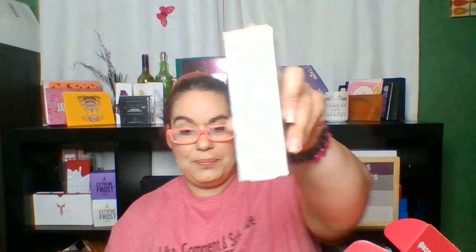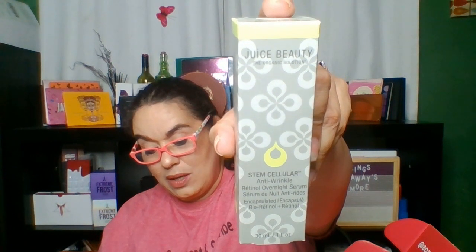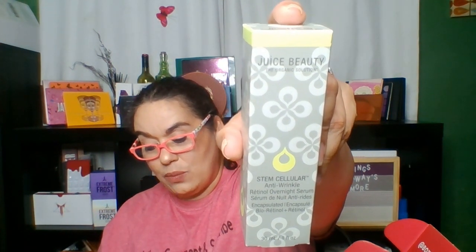The first item I'm picking up, you guys — and you know I have a love-hate relationship with BoxyCharm — so hopefully this month it will be a good month. This one is Juice Beauty. It is a stem cellular anti-wrinkle retinol overnight serum. It retails for $72. It's a clear, vegan, 2.5% bio-retinol and retinol serum with breakthrough scientific technology. I do like Juice Beauty — I know a lot of times I say I don't want to get any skincare, but I do like Juice Beauty.